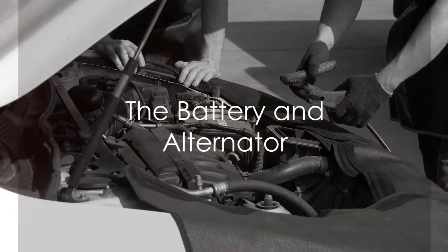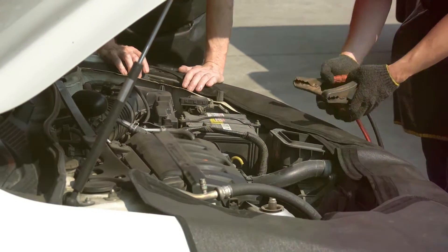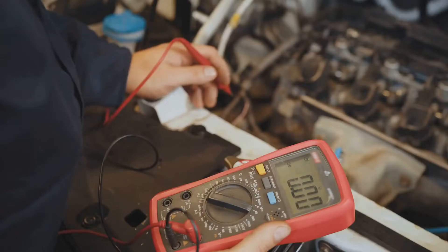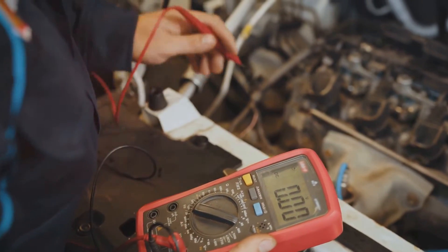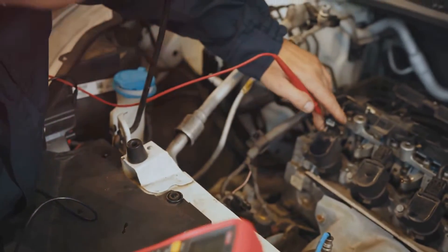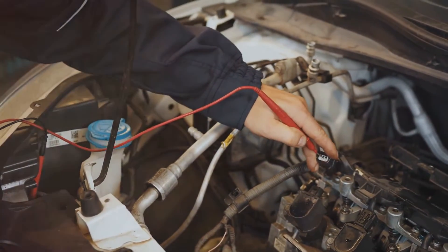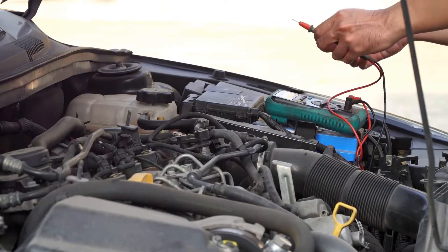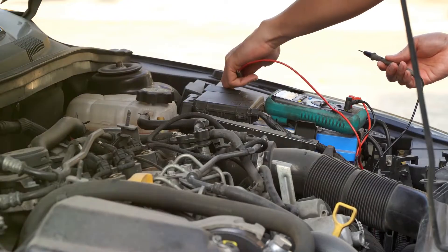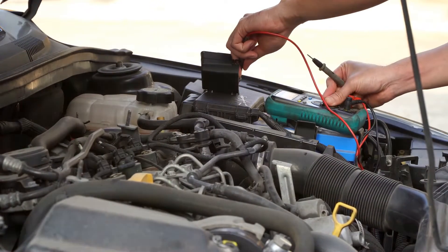First up, we have the battery and the alternator. These two are the lifeblood of your car's electrical system. The battery provides the spark to start your car and powers the accessories when the engine's off. On the other hand, the alternator steps in when the engine is running, recharging the battery and keeping the electrical system humming. Now, batteries aren't forever — typically they last between three to five years, but wear and tear can decrease their performance over time.